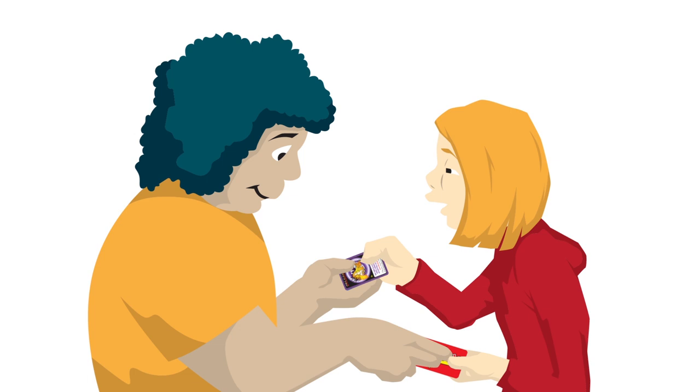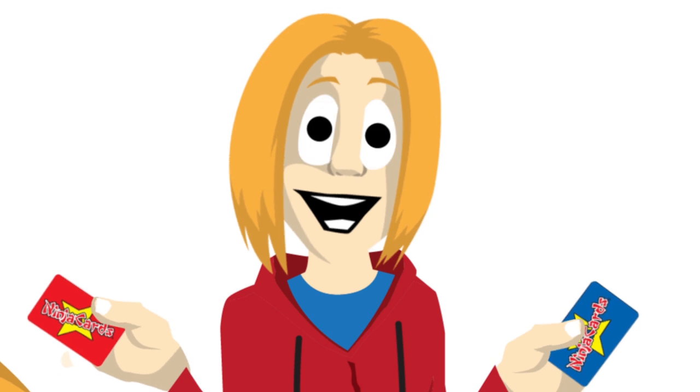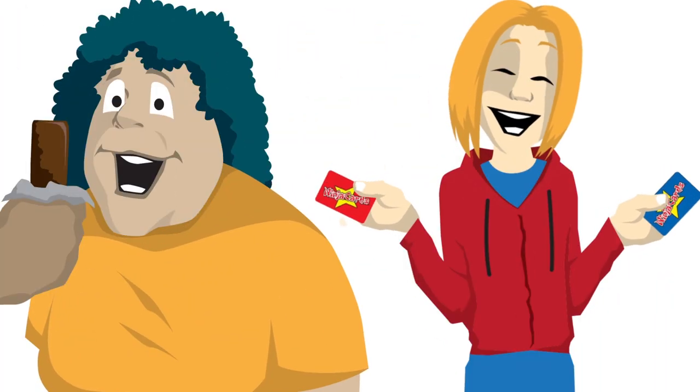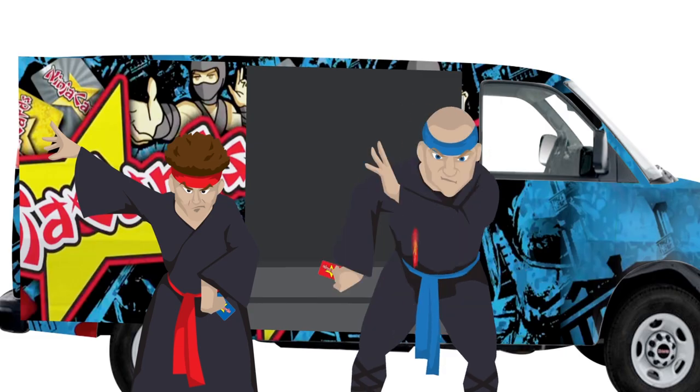Some cards are special and are worth more points. These cards are often used for trade or live competition — the winner keeps his opponent's card, just like Pogs. You can also make your own custom Ninja Cards with your own pictures.